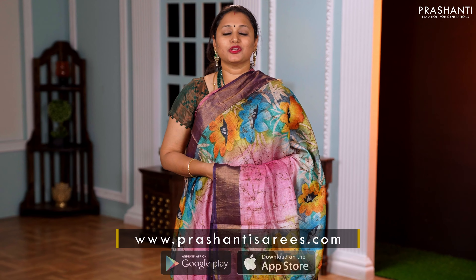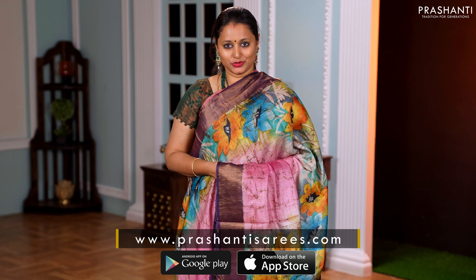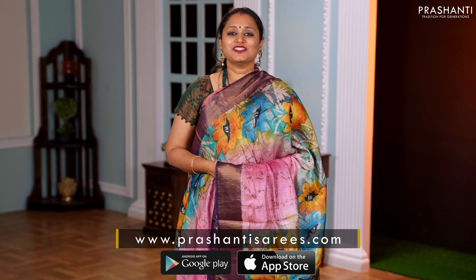All these sarees are available on our website. You can shop online at www.prasanthisarees.com. You can also download our app, available on both iOS and Android. People in Chennai, Bengaluru and Hyderabad — similar collections are available at our stores. We welcome you all to visit our store to take a look at the entire collection. Thank you for watching this video. Have an enriching shopping experience at Prasanthi.